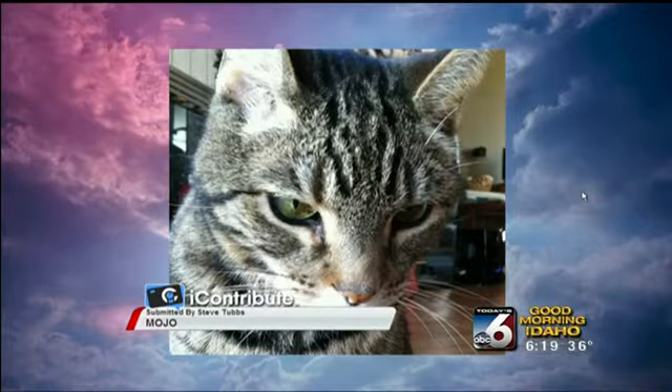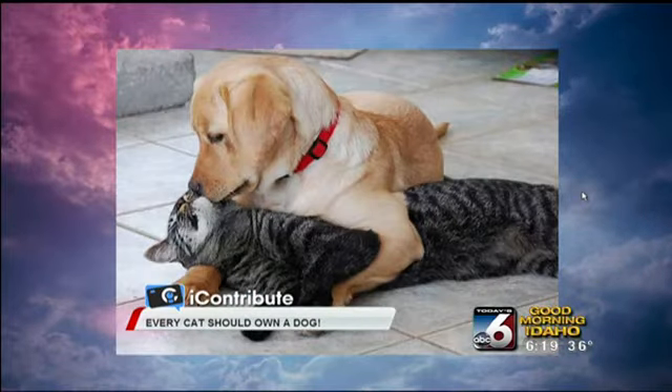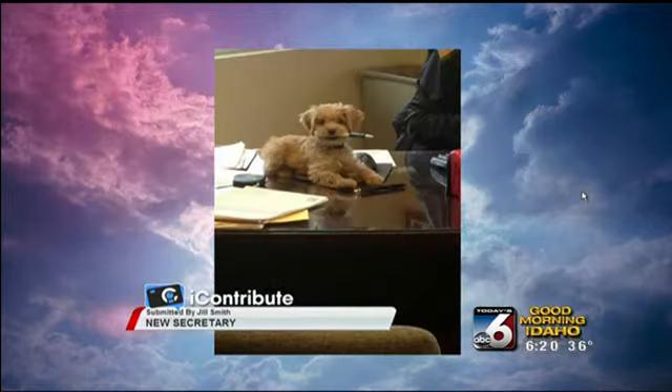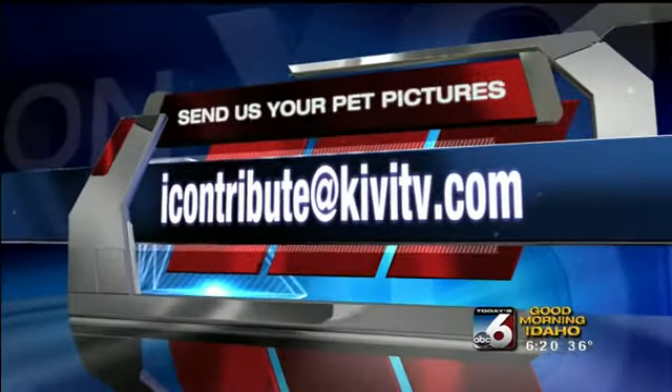We've got a treat for you — we've asked many of you to send in photos and we thank you all for participating through I Contribute. We've got some of those photos you've been sending of your pets. Look at that cat! Bree Eggers is happy to see cats coming in. There's one of a dog and cat together. We still love collecting these photos. If you want to see your pet on the air — especially if it's been a pet on set, perhaps adopted from the Canyon County Animal Shelter — send it to us at icontribute@kivitv.com. We'll have a little slideshow each Tuesday, so send them our way.